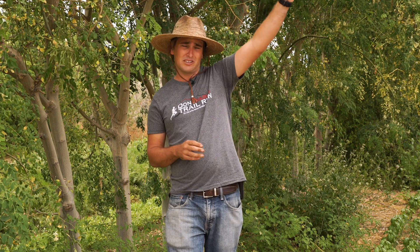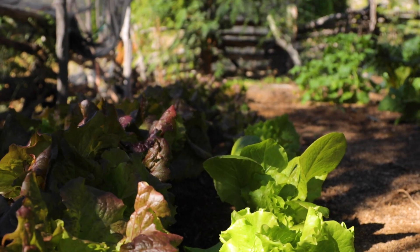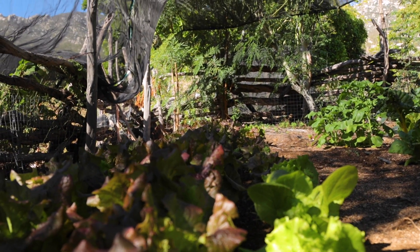The ideal place at this time is a place that receives sun in the morning but afternoon shade, which is why I'm here next to this line of moringa trees — so they will receive sun in the morning and shade in the afternoon.